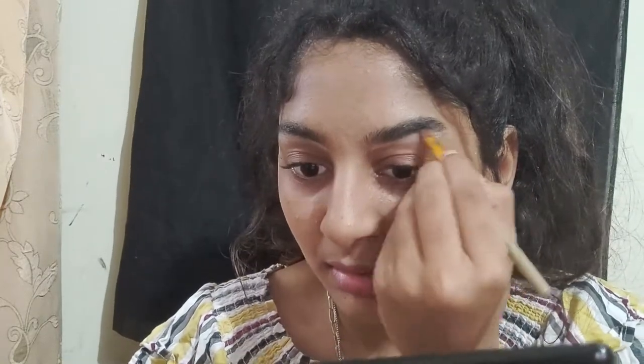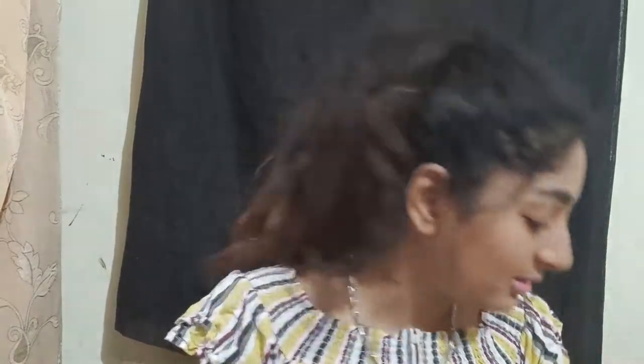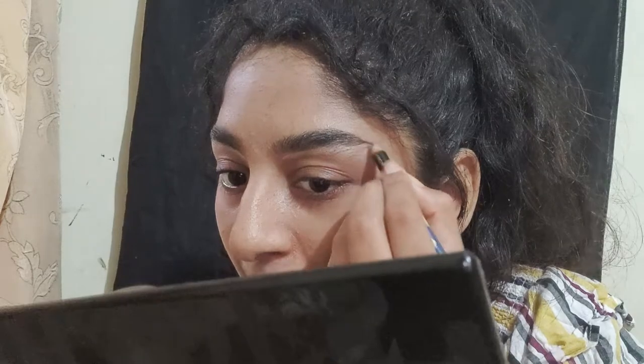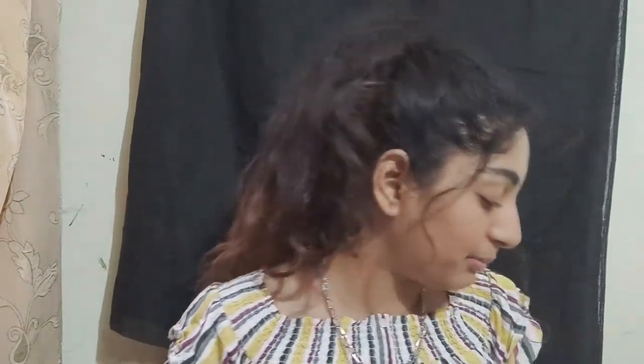Now I'm going to use the lightest black color to define the brows. You can see the transformation — it looks great. Since I don't have a brow tip, I'll use a brush to fix the shape and flush out the remaining part.